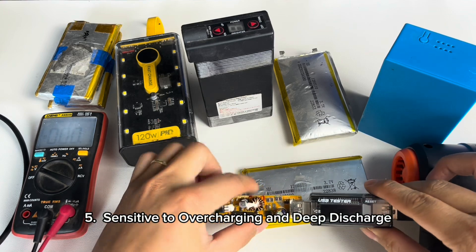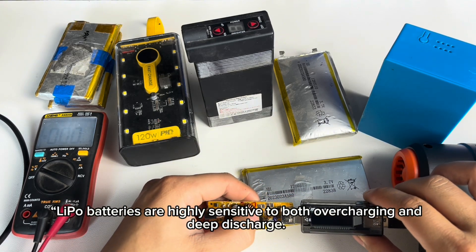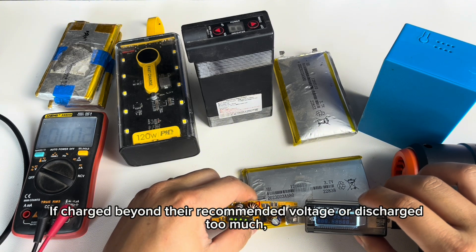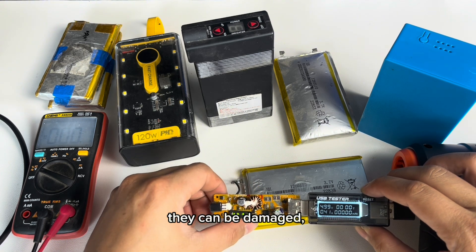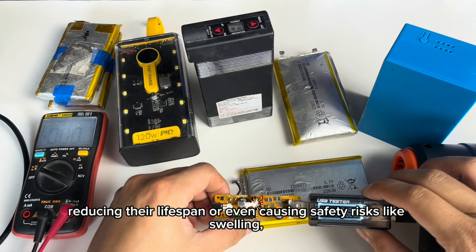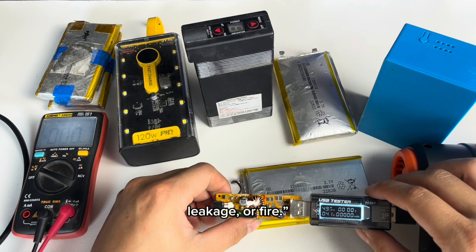5. Sensitive to overcharging and deep discharge. Lipo batteries are highly sensitive to both overcharging and deep discharge. If charged beyond their recommended voltage or discharged too much, they can be damaged, reducing their lifespan or even causing safety risks like swelling, leakage, or fire.